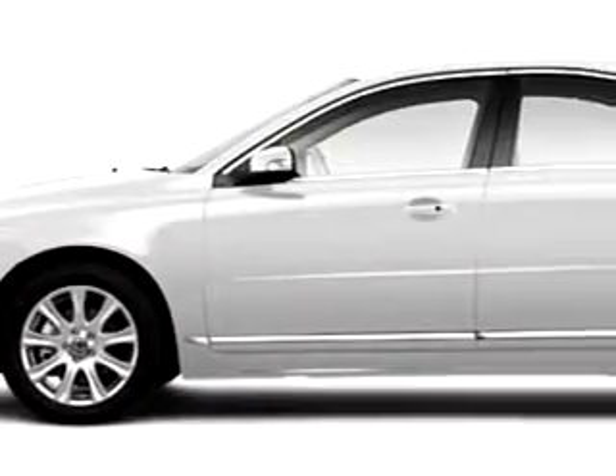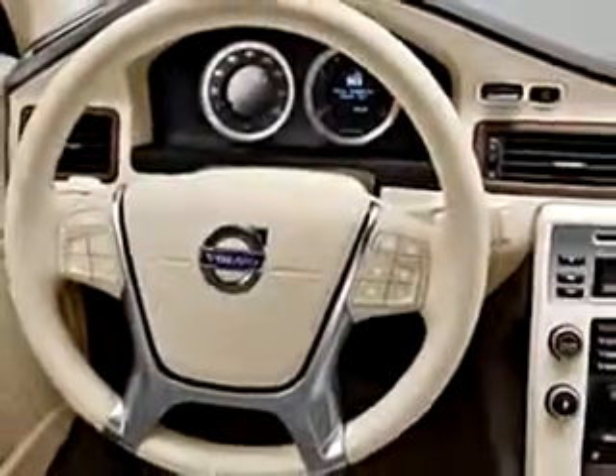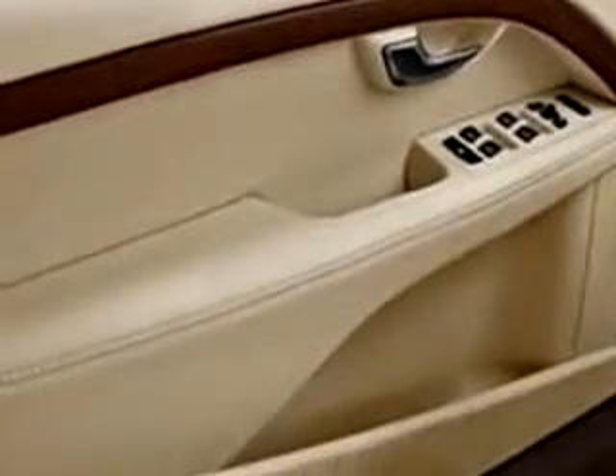You will love this 2010 Volvo S80 equipped with a six-cylinder engine and an automatic transmission. Enjoy this great car with features like cruise control, auto dimming mirrors, emergency trunk release, rear bench seat, power steering, power door locks, tachometer and much more.